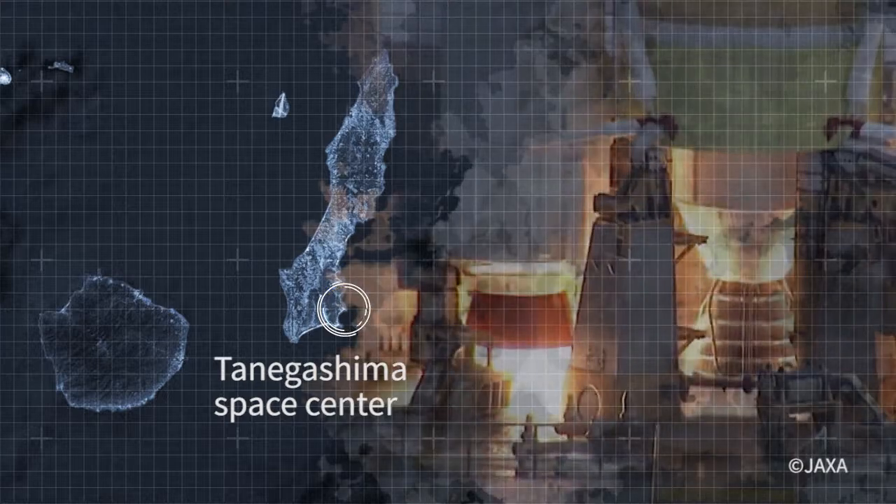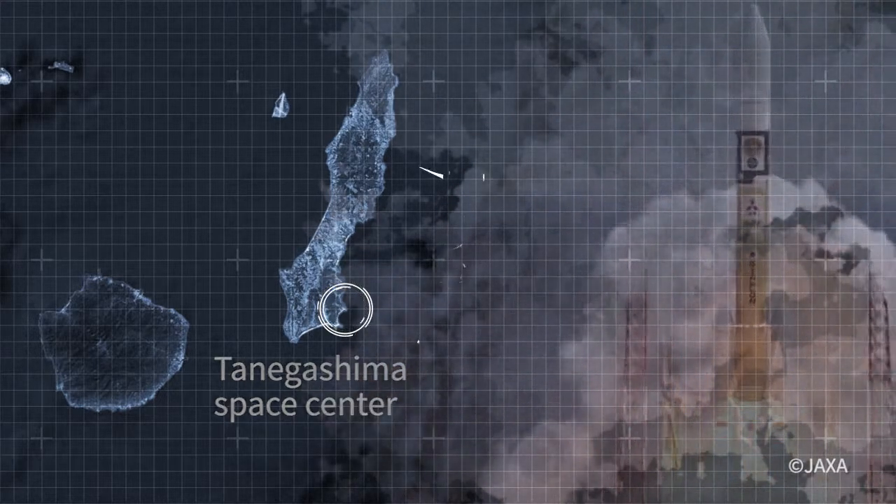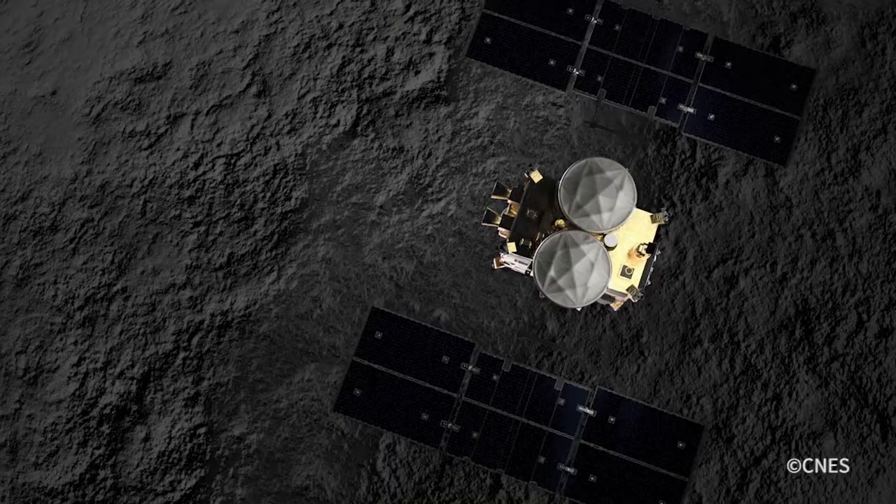More than four years after its launch at the Tanegashima Space Center in Japan, the space probe Hayabusa 2 has achieved one of its main missions: to collect a soil sample from the asteroid Ryugu.